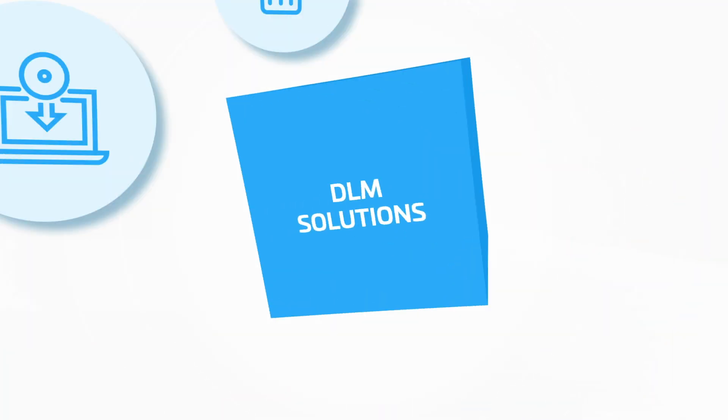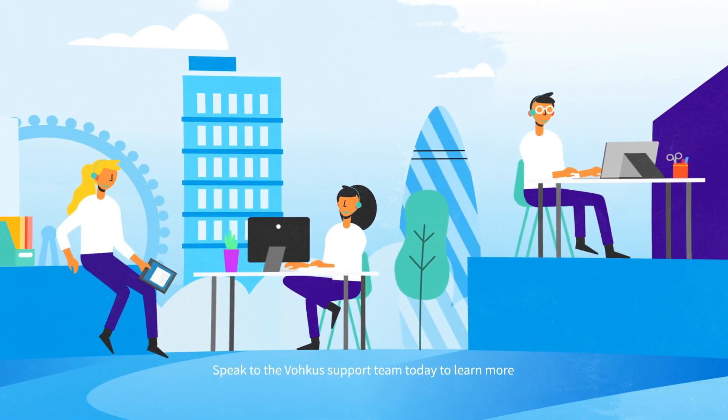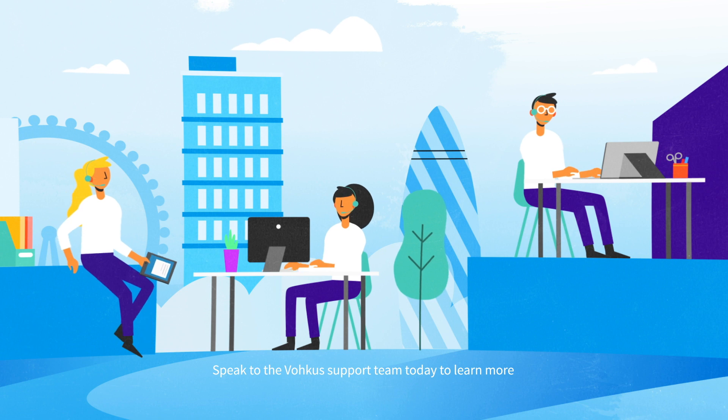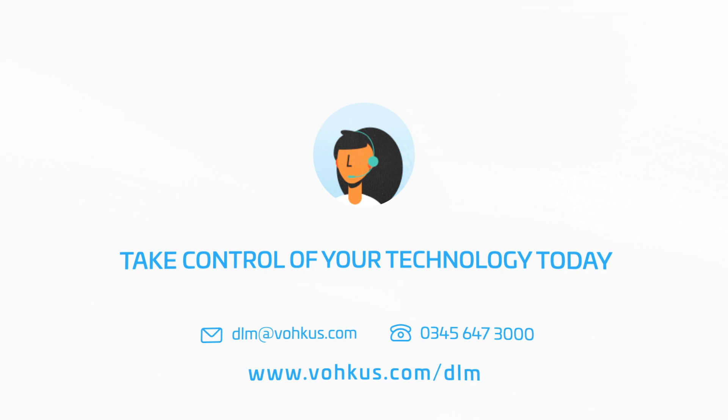Vocus can take all of these thankless tasks off your plate with our end-to-end DLM solutions. Speak to the Vocus support team today to learn more about desktop lifecycle management and to get a full breakdown of the services we offer. Let Vocus relieve the strain of desktop lifecycle management and help you transform your productivity.